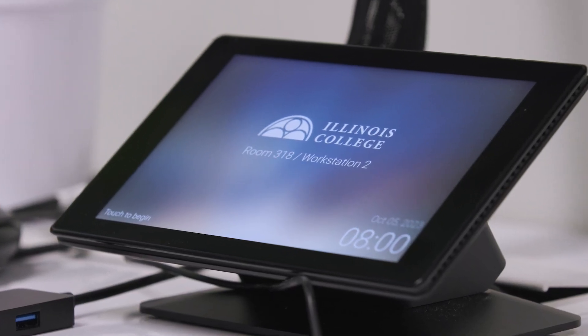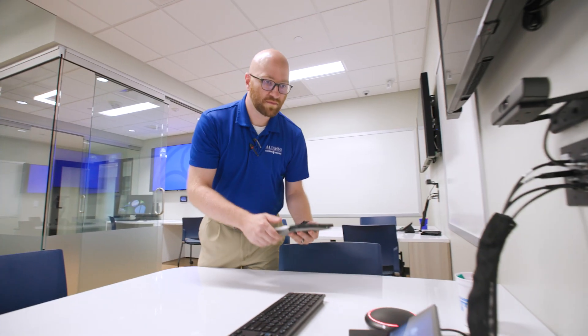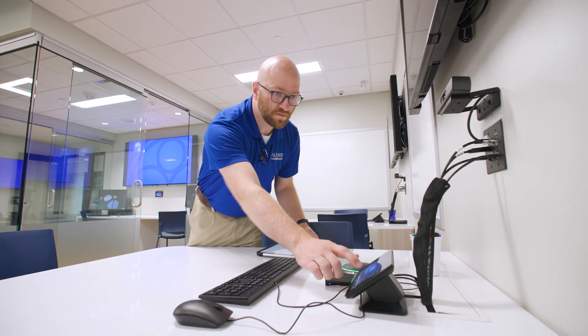Pearl Technology is a regional leader throughout the Midwest when it comes to higher education technology and design. One of the important things for Illinois College was campus standardization, and that was to focus on not only the technology, but user adoptability throughout campus.